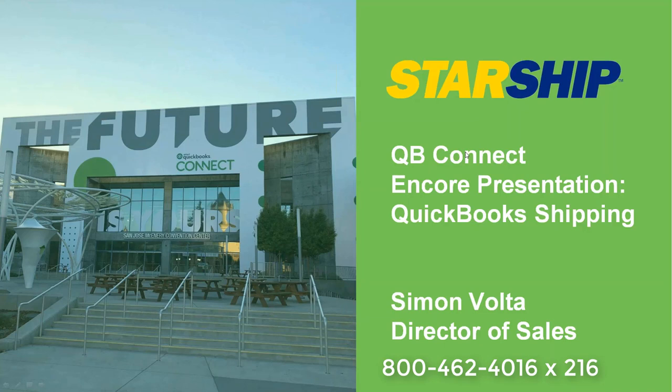Good afternoon, everyone. This is Simon Volta, Sales Director with vTechnologies, and I appreciate everyone taking some time this afternoon to join me on a follow-up from our QB Connect show in San Jose. I'm very excited to present our Starship application — for those of you who haven't seen it yet — and how it integrates with QuickBooks. We can go through a couple different workflows this afternoon, and I'll leave it open to questions at the end.